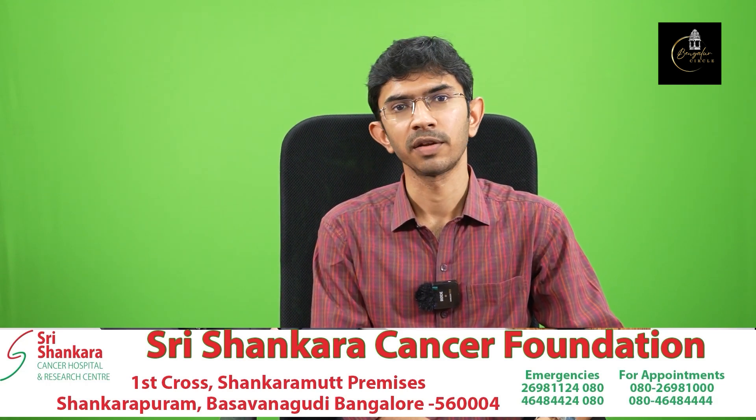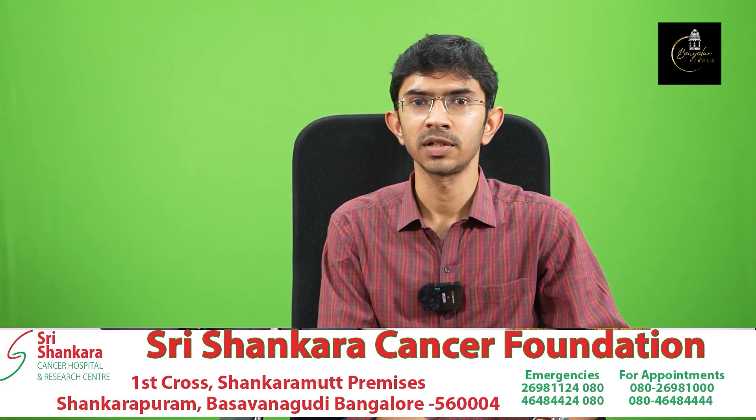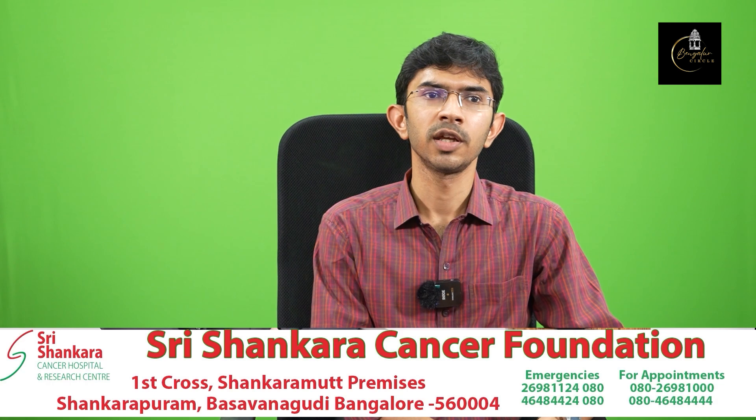Today we will discuss how to prevent post-transplant infections in allogeneic stem cell transplant patients. So, basically, what is allogeneic stem cell transplant?